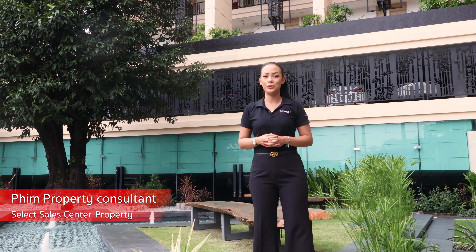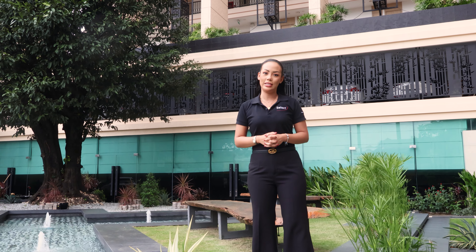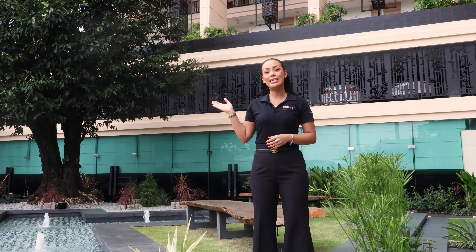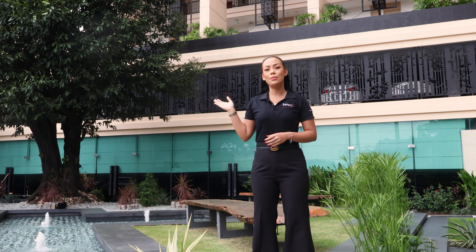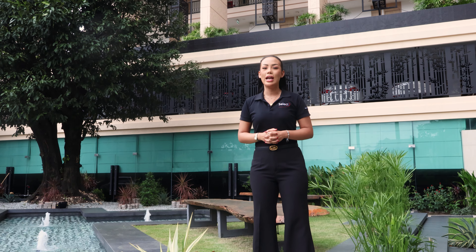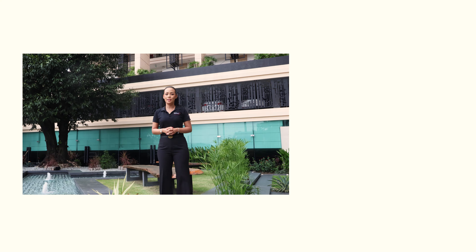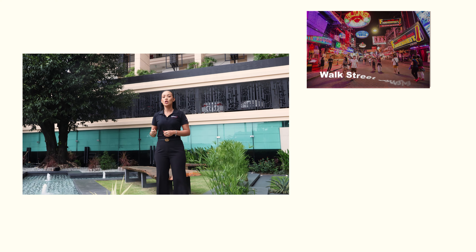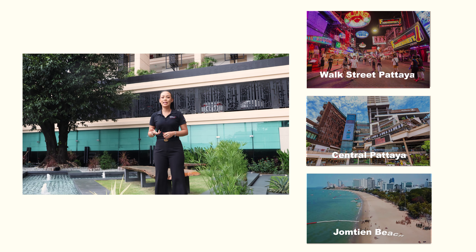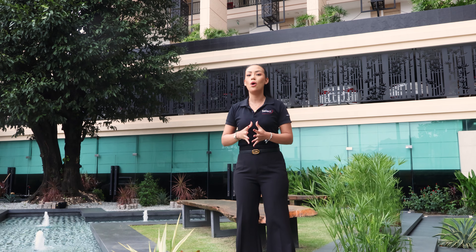Welcome back to our YouTube channel. Today we are looking at an amazing high-rise condominium here in the heart of Pattaya. I'm standing outside City Garden Tower — this amazing project is in the heart of central Pattaya, directly off Beach Road number three, and you're only walking distance to Walking Street, shopping malls, markets, and even Jomtien.